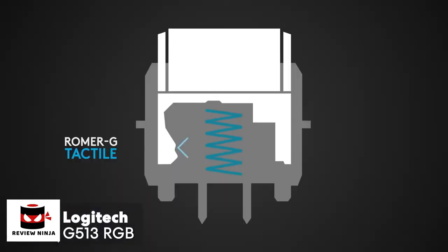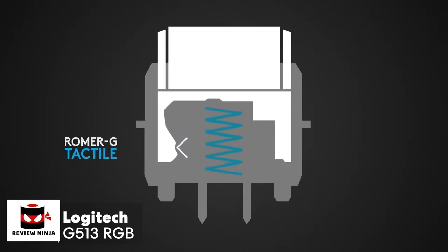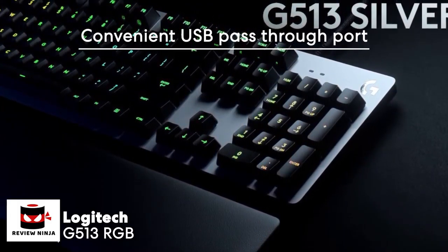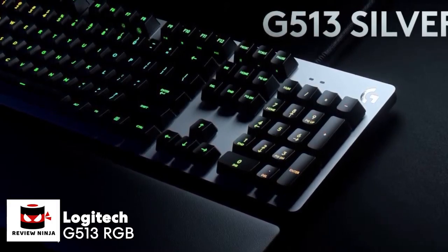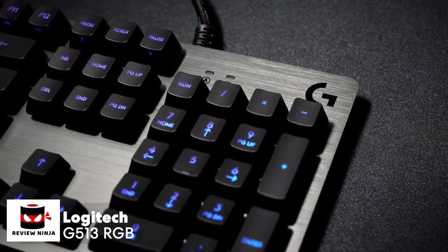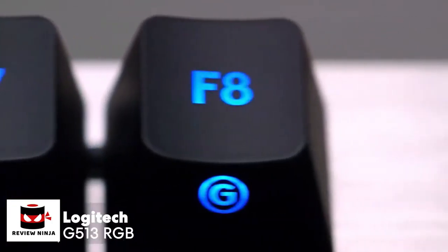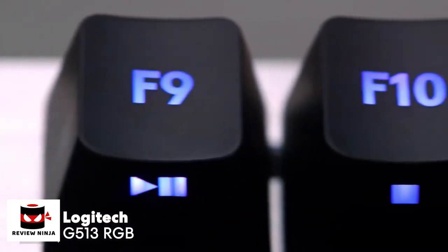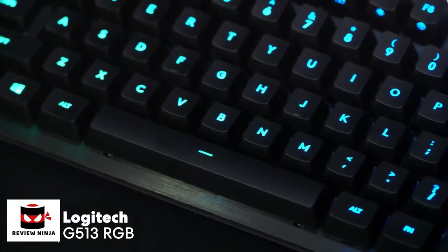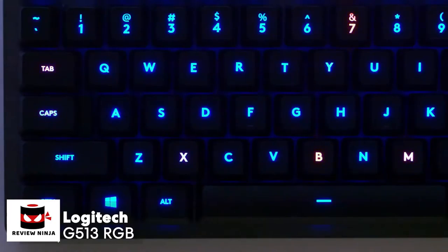With Logitech Gaming Software, you can unlock almost unlimited color effects, assignable to your own key colors and macro needs. The USB 2.0 pass-through port is at the top right of the keyboard, and the retractable feet are large and robust with small rubber inserts that keep the keyboard firmly planted. Overall, the G513 is a very comfortable, compact keyboard with tank-like build quality, sweet lighting customization, and excellent switches — an all-around excellent gaming keyboard.